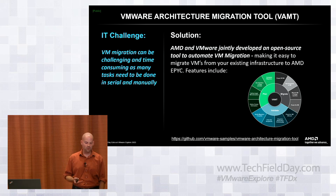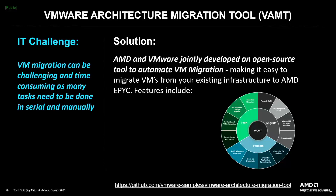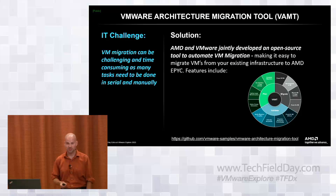One of the things that we see as a major challenge — there was a question about migrations and EVC and how customers overcome those challenges. The first thing to say right out the gate is that there is no getting around the live migration challenge between an Intel platform and an AMD platform. That's not something that AMD or Intel control — that is inside of the VMware portfolio and how they handle that translation up into the virtual machine itself.